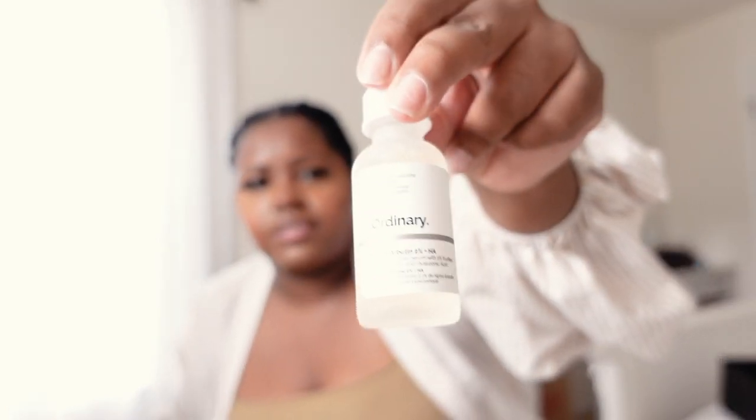Now for The Ordinary products. I just picked up the Alpha Arbutin — it has 2% alpha arbutin and hyaluronic acid. This helps with hyperpigmentation and evening out skin tone. I've used it once or twice so far. It wasn't even twelve dollars, so it's a great affordable option. I would cocktail this one with the niacinamide.